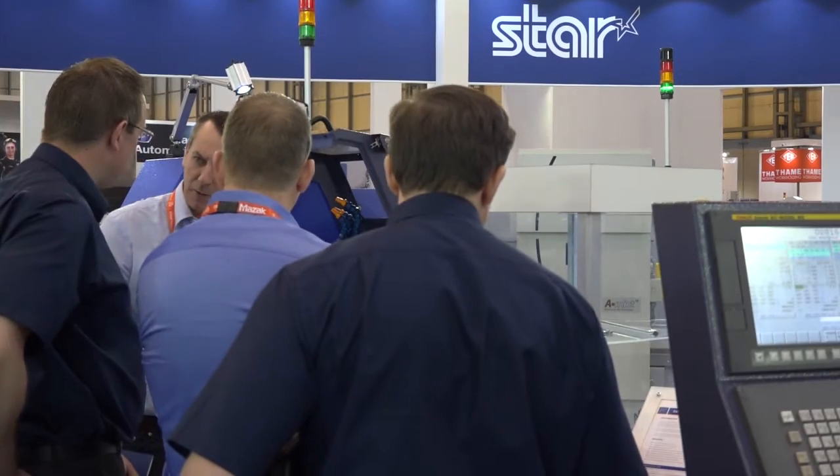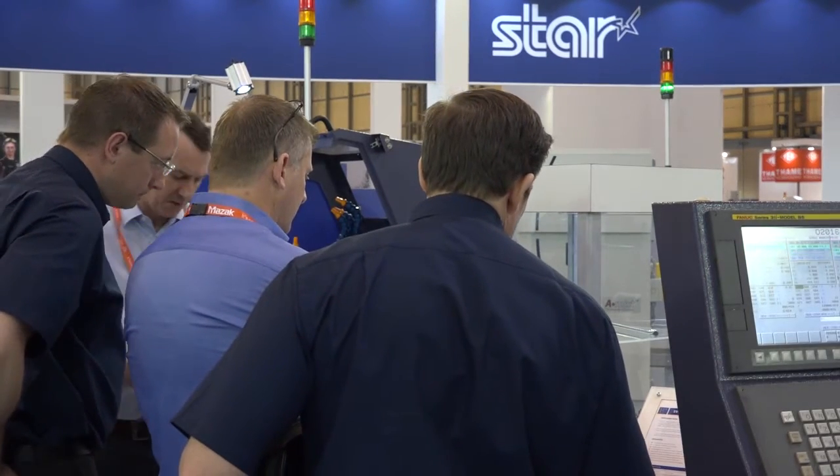We visit a lot of engineering companies, Steve, and the perception is that Star are now number one in the sliding head arena. Do you agree with that? Yeah, we'd like to think over the last 10 years we've strengthened our position in the market and now would be up there as number one supplier of sliding head lathes. Going forward, the new facility gives us a springboard to rebrand ourselves and educate our customers and potential customers even more into the benefits of sliding head technology with Star GB.